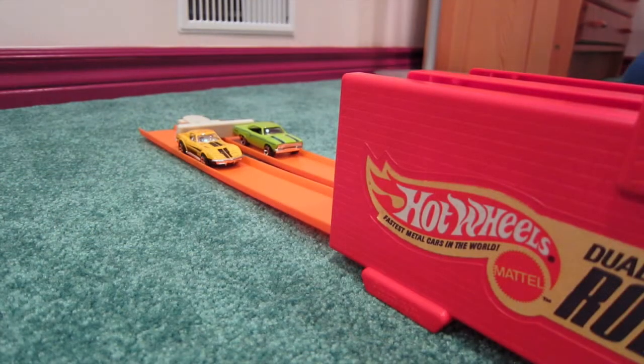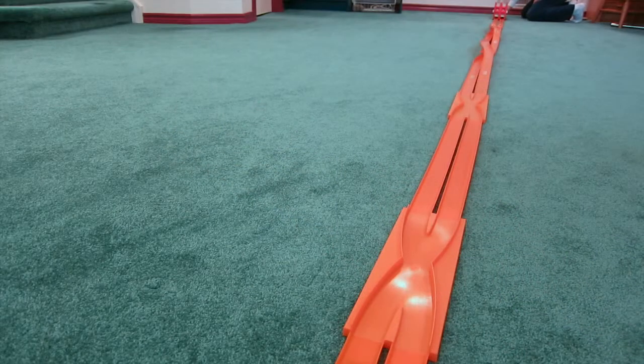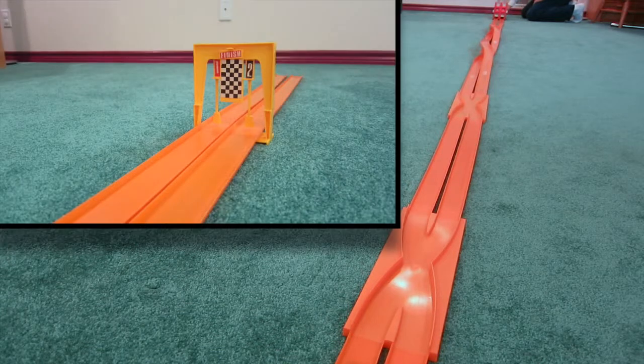So there you have it, a custom track — the 1971 Hot Wheels Zig Zag Boom Drag Set. It's still fast, still fun.